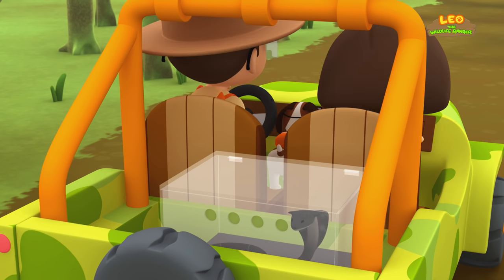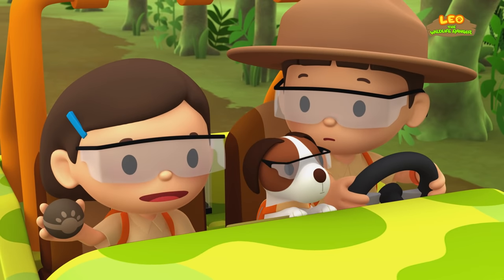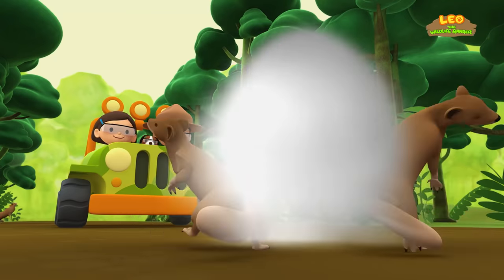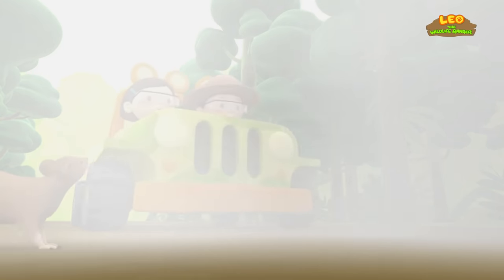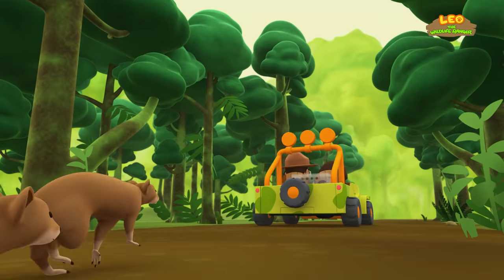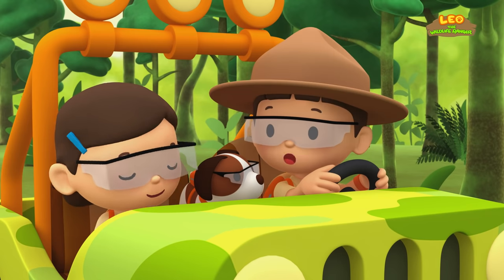What do we do now? We're surrounded! I'll clear a path for us! Thanks, Katie! Hold on tight, everyone! Phew! That was close! What should we look for now?